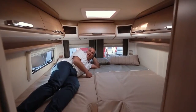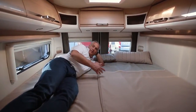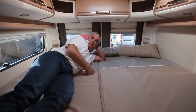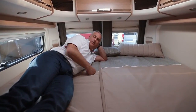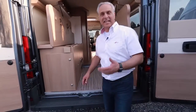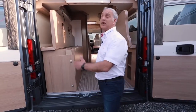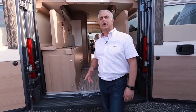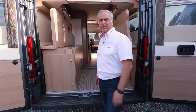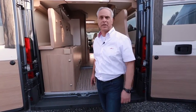Der Malibu 640 LE mit dem längsten Radstand in der Malibu-Familie beherbergt nicht nur im Heck ein besonders großes Bett, sondern darunter auch einen äußerst üppigen Stauraum. Mit wenigen Handgriffen ist der Heckbereich in ein wahres Raumwunder verwandelt worden. Hier hat der Umzug auf jeden Fall seinen Platz, und der 60-Zoll-TFT-Bildschirm kann demnächst selbst abgeholt werden.